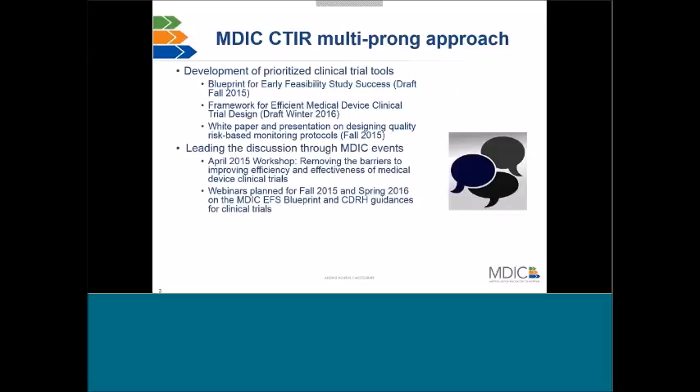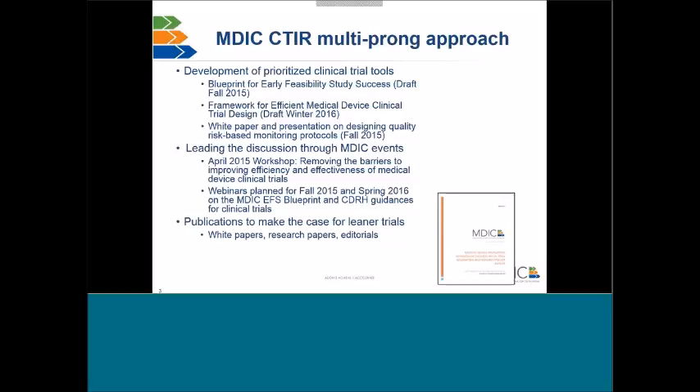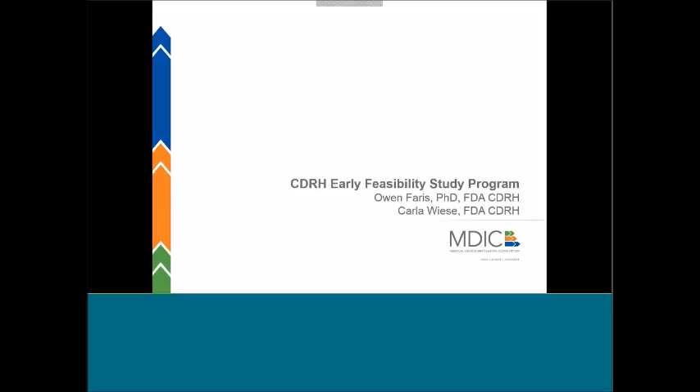We use a multi-pronged approach here at MDIC. The first is the development of prioritized clinical trial tools, including the Blueprint for Early Feasibility Study Success, which we'll be talking about on today's webinar. We're also working on tools such as a framework for efficient medical device clinical trial design, and a white paper on designing quality risk-based monitoring protocols. Another approach includes discussions through MDIC events and webinars on this MDIC Early Feasibility Blueprint and other CDRH guidances for clinical trials, and advancing publications to make the case for more efficient clinical trial design.